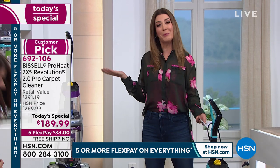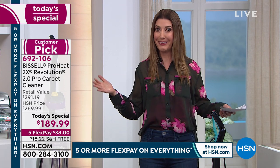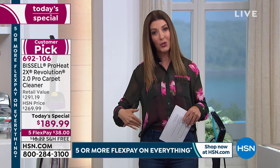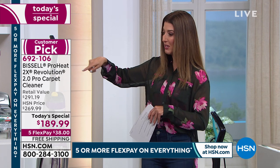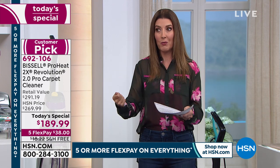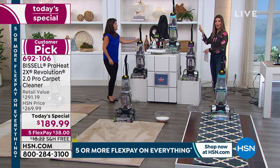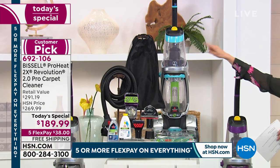The more time you spend at home, the more you realize it's time to clean the carpets. You don't want to invite a stranger into your home right now, spend money on a professional cleaner, or rent one of those bulky machines that you have to drag home from the store — and then wonder who was using it and where.